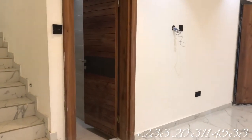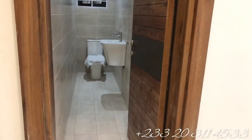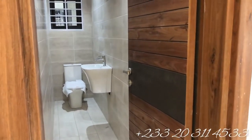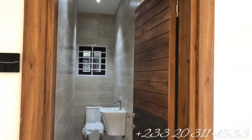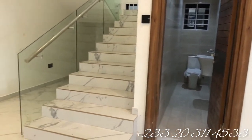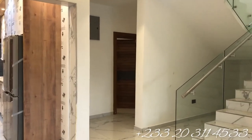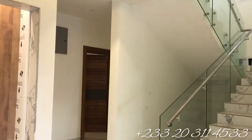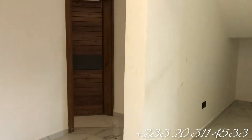I'm heading to the guest washroom now. I must say the washrooms of this very house look awesome — that is your WC and the sink. Currently we are on the ground floor, touring everything on the ground floor.